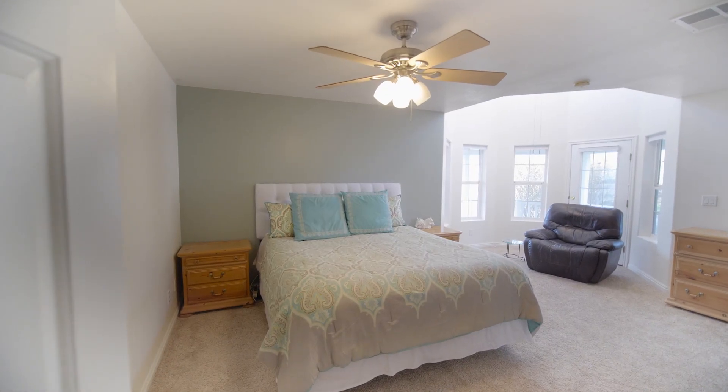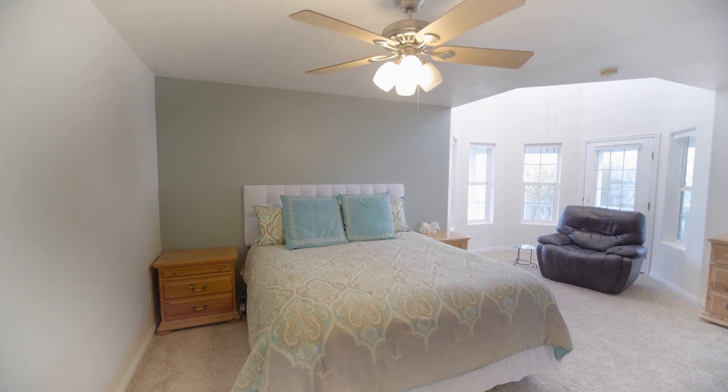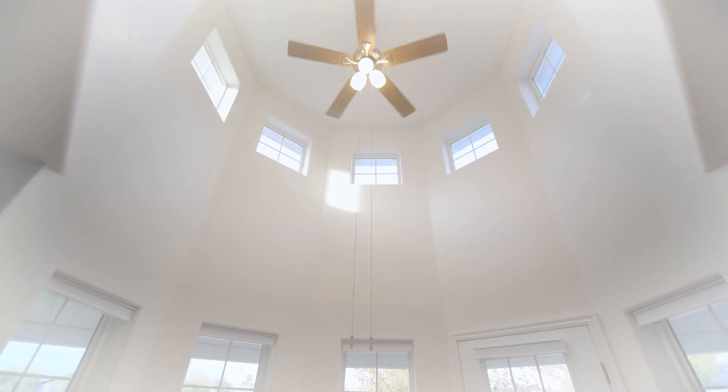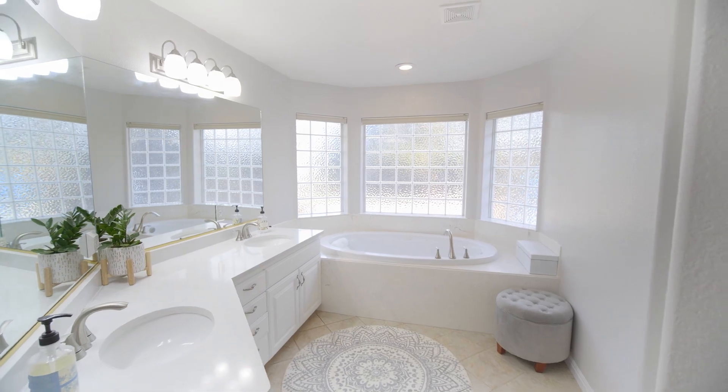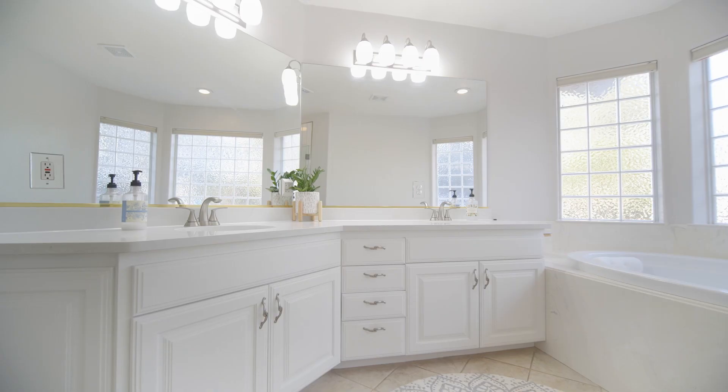Be sure to check out the primary suite showcasing a cozy reading nook nestled inside a tower beaming with natural light and private porch access. The main bath has been fully remodeled with a jetted tub, tiled shower, new fixtures, and quartz counters.